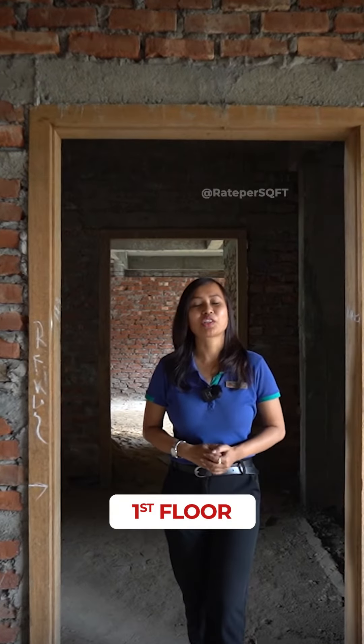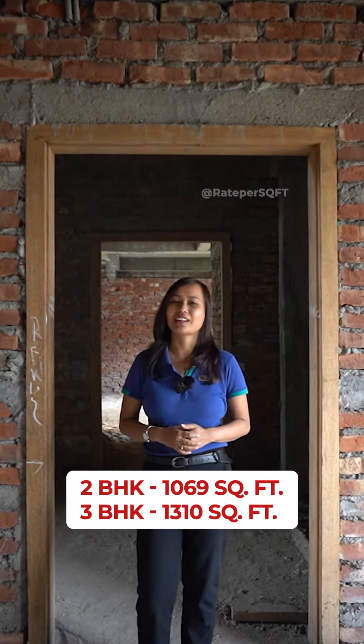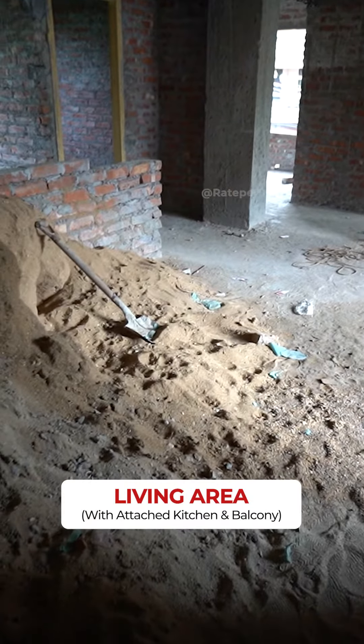This is the project first floor and the second floor. The 2BHK unit is 1069 square feet and the 3BHK is 1310 square feet. Now I am going to show you the living area.